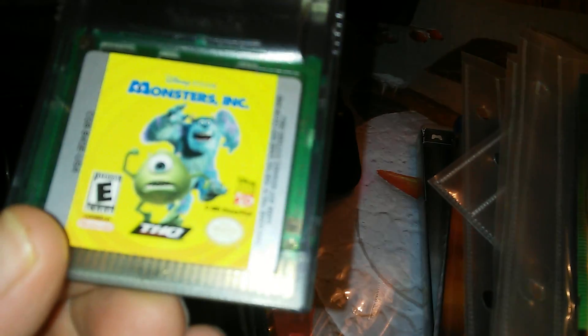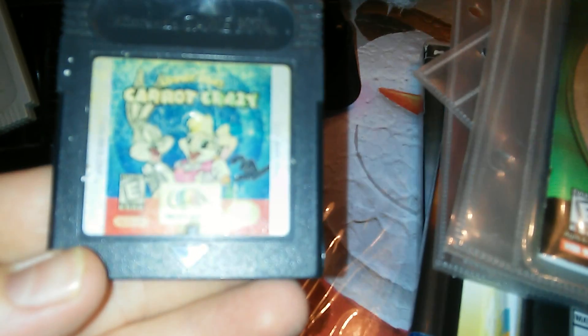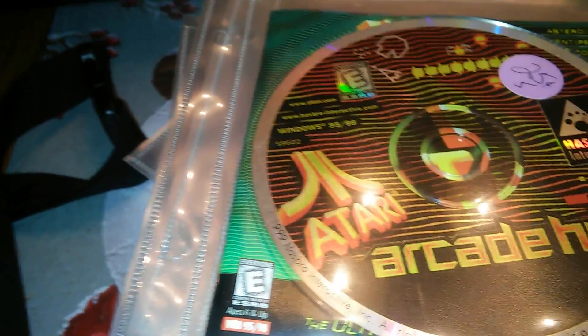There were a few kid titles for the Game Boy Advance, and then there was one Game Boy Color title — Monsters Inc. The rest of these I've already had: Mickey Mouse and a few others I just threw in there because my nephew was playing them. I've had those ones for a while. And the whole lot was $20, maybe $25.